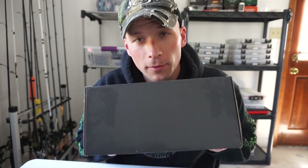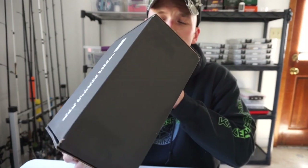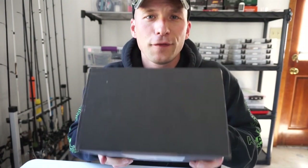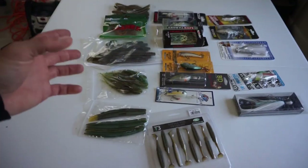With that said, we have our thousand subscriber giveaway. I've got a big box here — this is the Lucky Tackle Box tournament series box that I got a while back, and I got it filled with a bunch of random baits. Let's go in the box and see what I'm giving away.